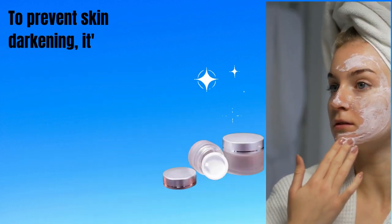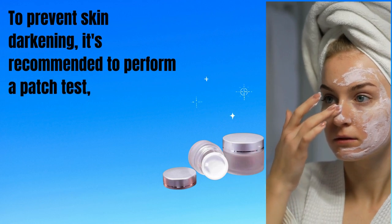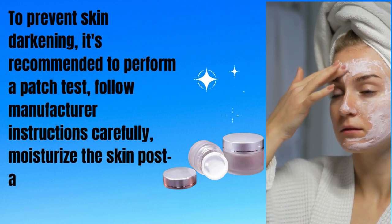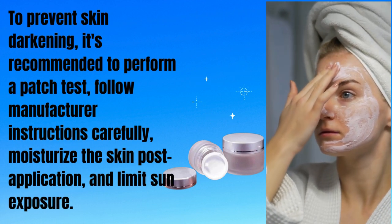To prevent skin darkening, it's recommended to perform a patch test, follow manufacturer instructions carefully, moisturize the skin post-application, and limit sun exposure.